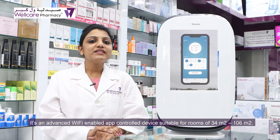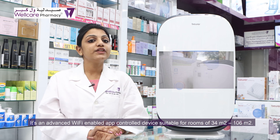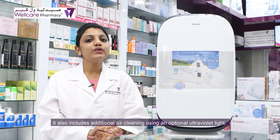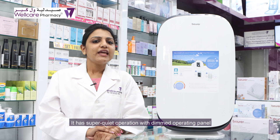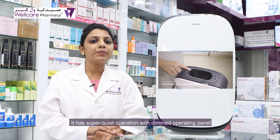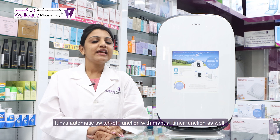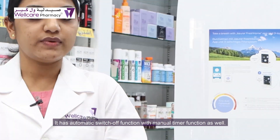It is an advanced Wi-Fi enabled, app-controlled device suitable for rooms of 34 to 106 square meters. It also includes additional air cleaning using an optional ultraviolet light. It has super quiet operation with a dimmed operating panel, which is one of the unique traits of this device. It also has an automatic switch-off function with a manual timer function as well.